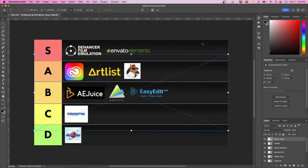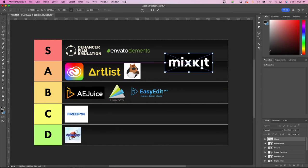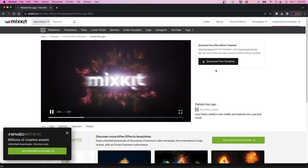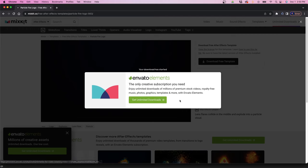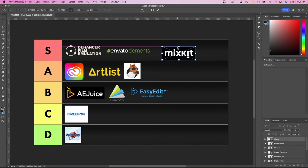The next one is MixKit, which is owned by Envato Elements and is kind of like an appetizer to it. Everything on MixKit is actually free — you can download free stock video templates, graphics, music, and sound effects. It gives you a taste of what's on Envato Elements. There's a lot of signage pointing you to Envato Elements, but if you're starting out and want free templates first, this is a really great website to go to. I'm going to rank it in S tier because it's probably one of the best free websites for stock footage, music, titles, templates, and transitions.